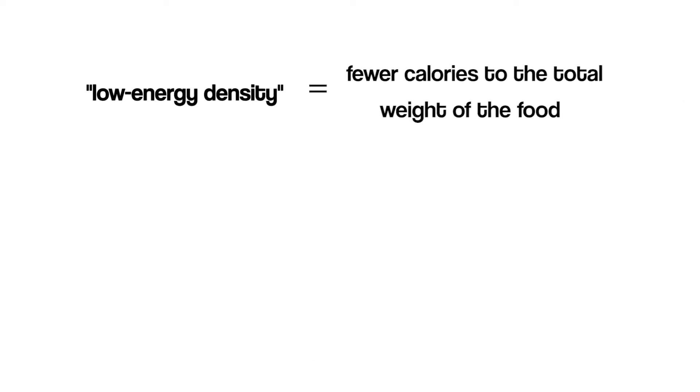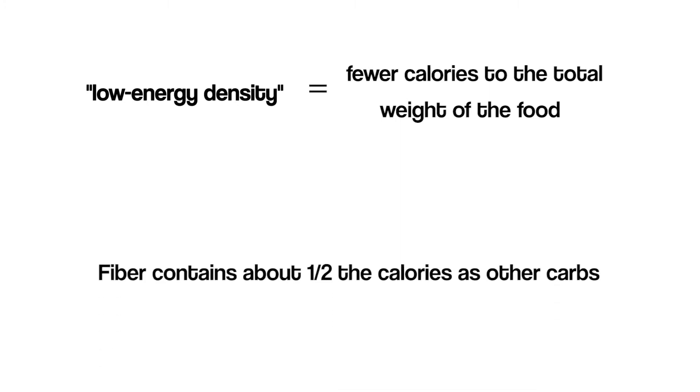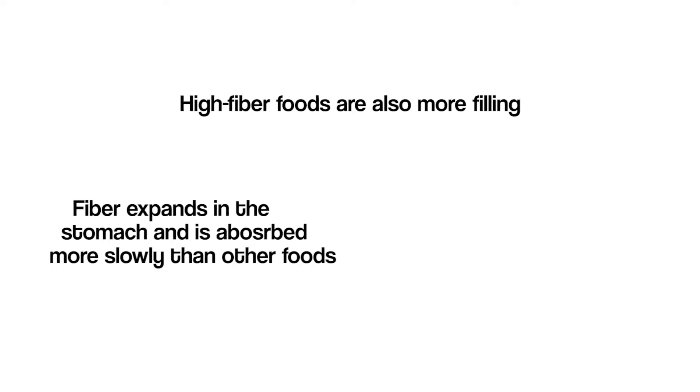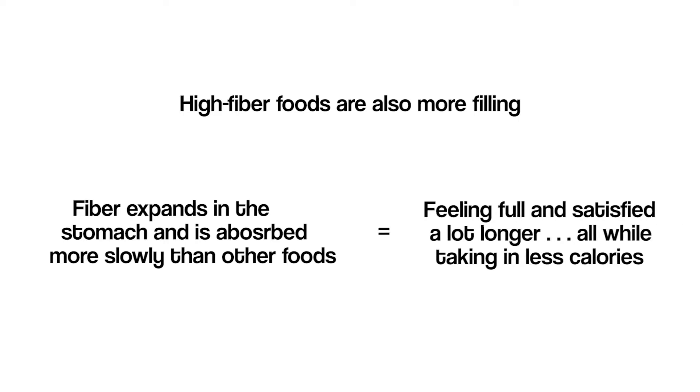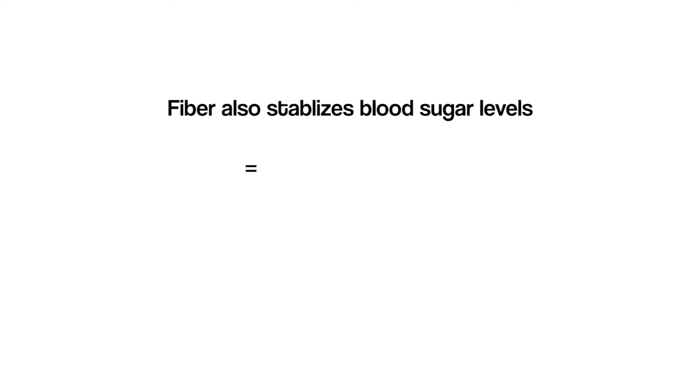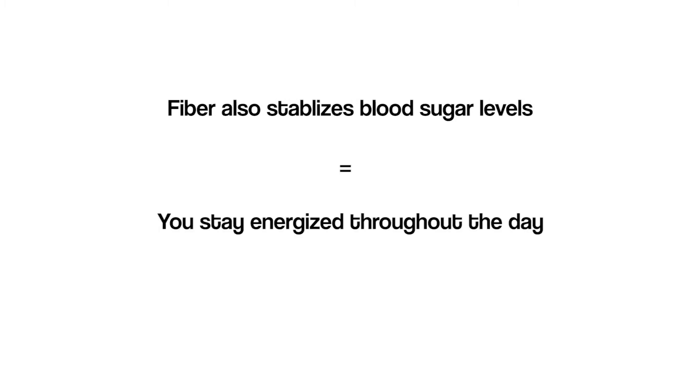The primary reason oats are so good for fat loss and good health in general is because they're full of fiber. High-fiber foods have what's called low energy density, meaning they have fewer calories relative to the total weight of the food — fiber contains about half the calories of other carbs. High-fiber foods are also more filling; fiber expands in the stomach and is absorbed more slowly, so we feel full and satisfied longer while taking in fewer calories. Fiber also helps stabilize blood sugar levels, making energy from food last much longer so you stay energized throughout the day.